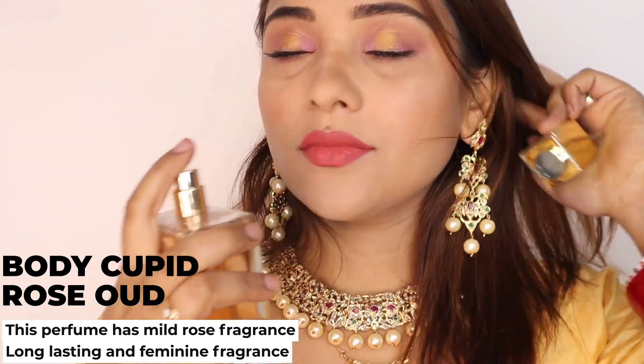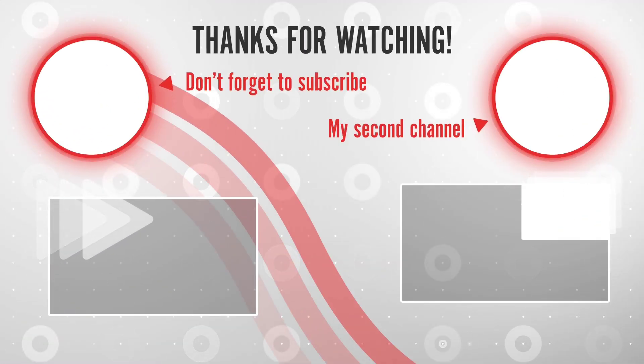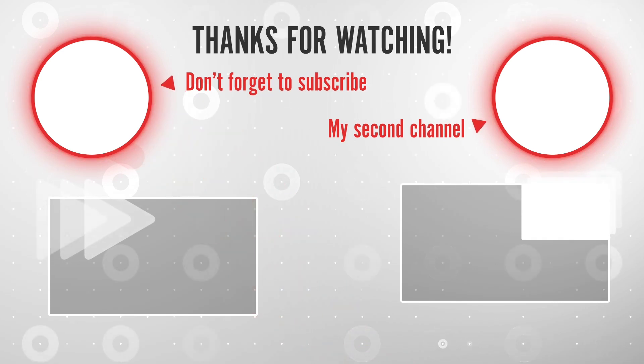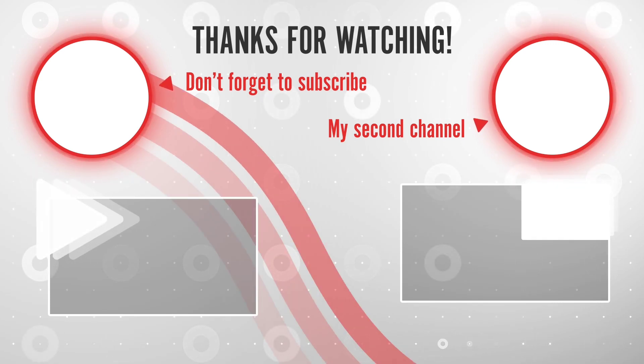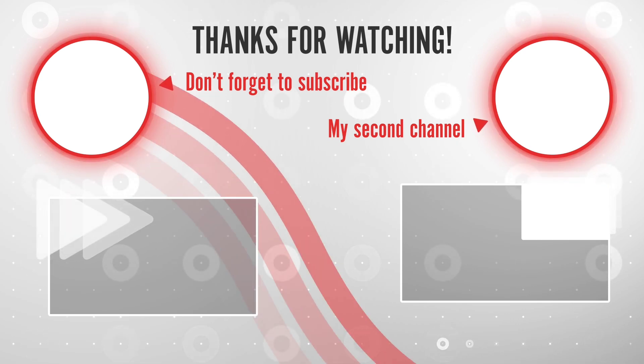Next I am using Body Cupid Rose Oud — a very nice fragrance. This is the final look. I am wearing this beautiful jewelry, and by the way many people have commented asking which jewelry it is. I hope you liked this video. Make sure to check out my description box — you will get the product details below. Take care!